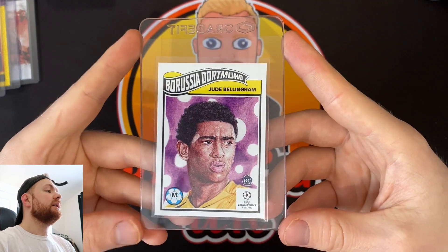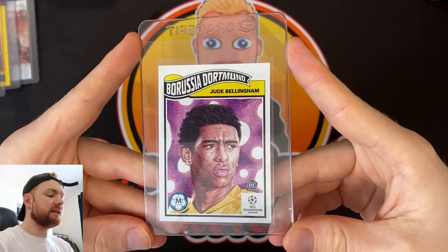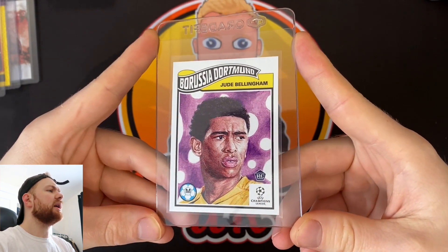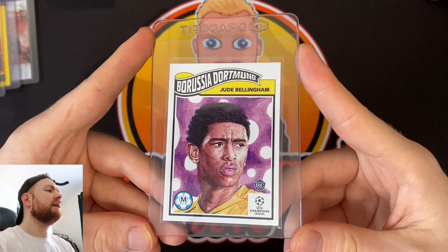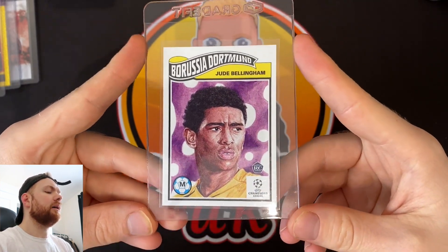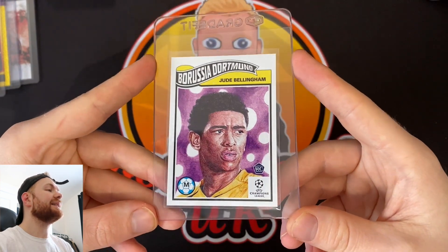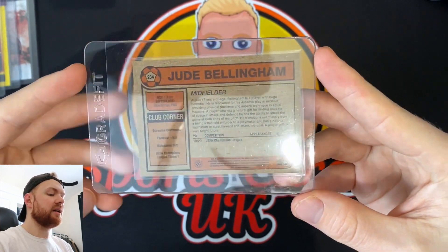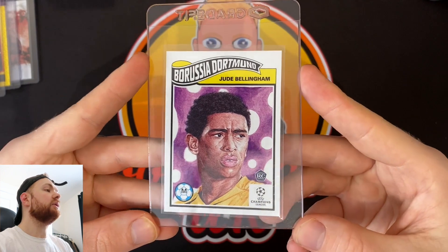Jude Bellingham, the English midfielder — that's the talk of the town at the moment. This is the Topps Living set. I don't own too many cards of Jude Bellingham — I own the Summer Signings numbered card, but this is one I decided to send off. It had quite a high print run, but sometimes they are notoriously off-centred. So if this comes back as a 10, that'd be pretty cool.